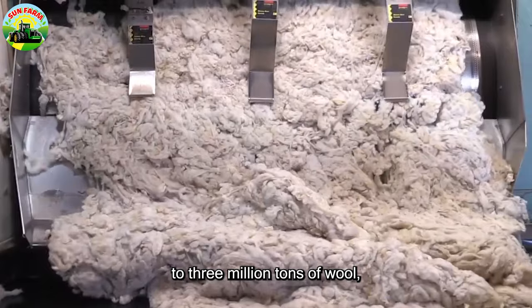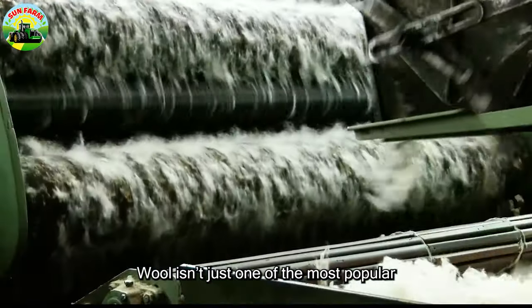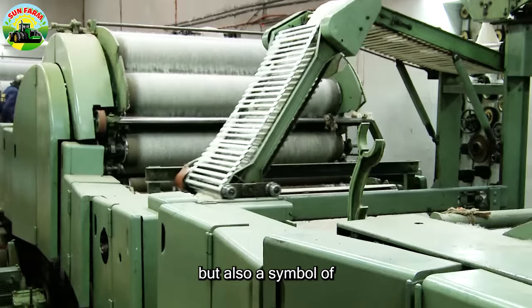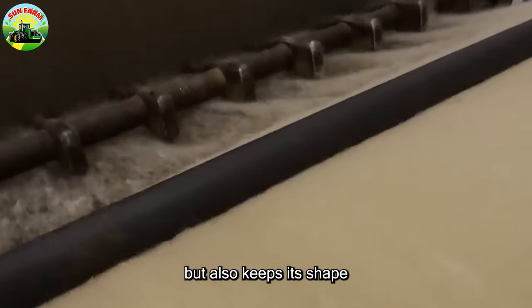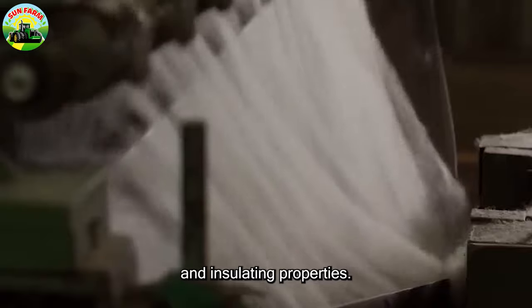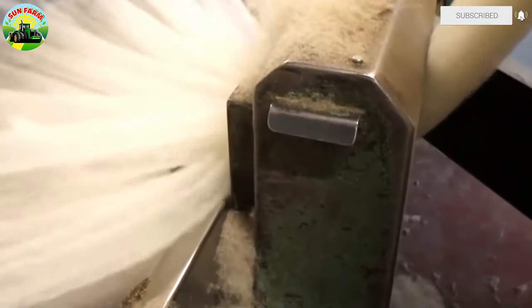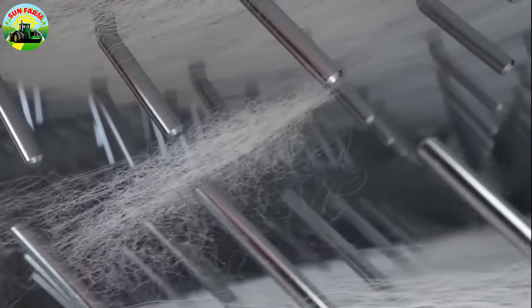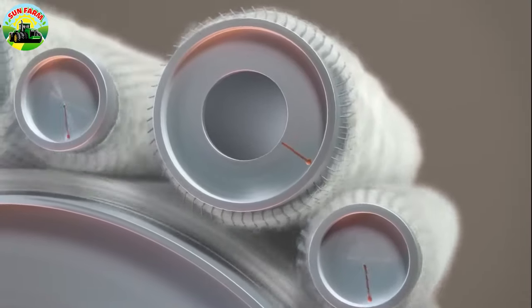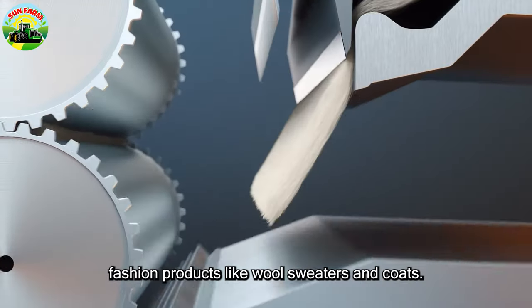Every year, sheep worldwide produce 2 to 3 million tons of wool, a material with excellent properties. Wool is not only one of the most popular fabric choices globally, but also a symbol of softness and delicate fibers. Wool not only has anti-wrinkle properties, but also retains its shape well, with good moisture wicking and insulating properties.